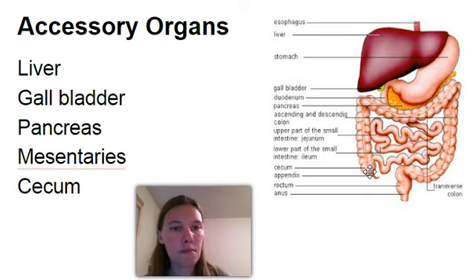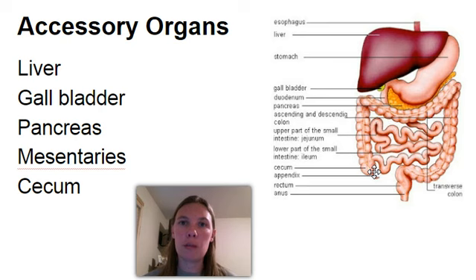Finally, the cecum. For us the cecum is not going to have a real important function, but for some animals — especially plant eaters — it does have an important function because it allows them to break down cellulose. We are not able to break down cellulose, but many herbivores are because they have this cecum. It's one of the reasons that if you've ever changed a baby's diaper and seen corn in there, it's because our bodies just won't process the cellulose, which is in the cell wall of the plant cell. We'll be able to see that when we dissect the pig.